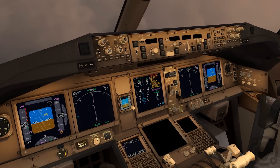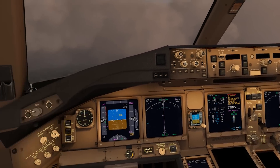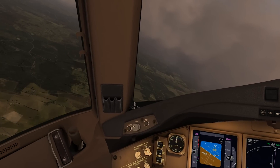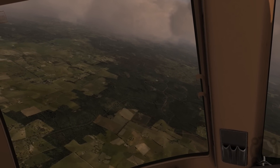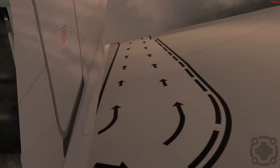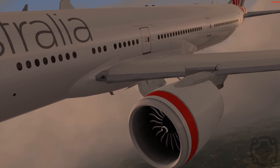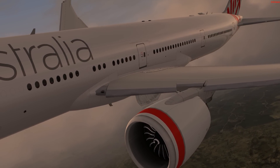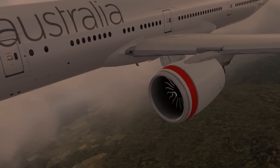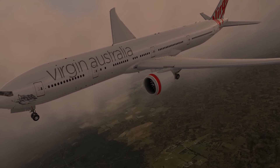Thank you guys so much for watching. I just wanted to show that a plane is just a plane — a big glider. It glides, it turns, it does everything you want without any engine power. The engines are off and it just glides, and this is how it works in real life too. Be sure to like, share, comment, and subscribe, and I'll see you in the next video.